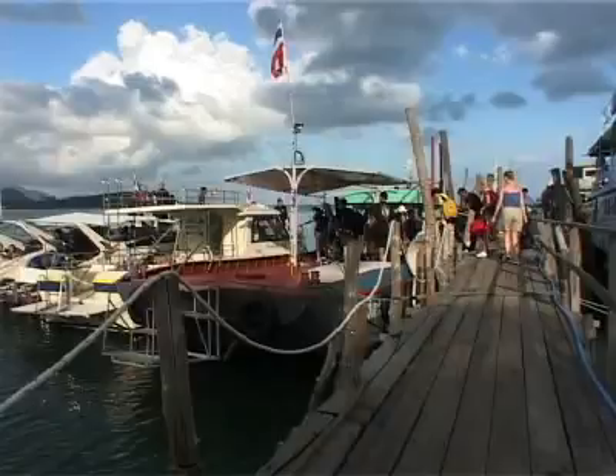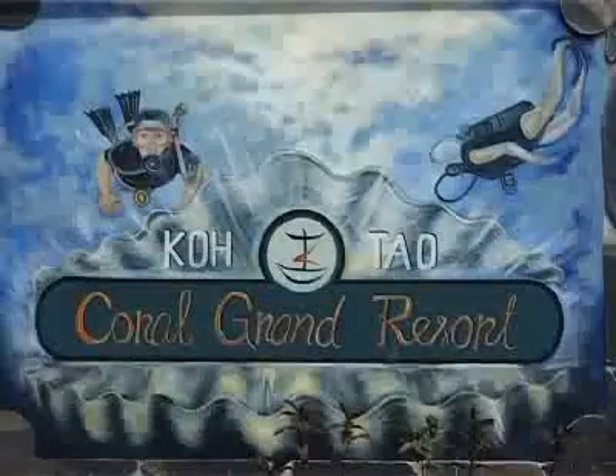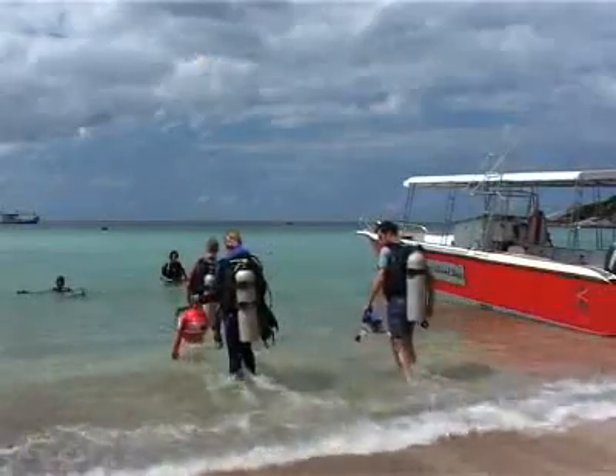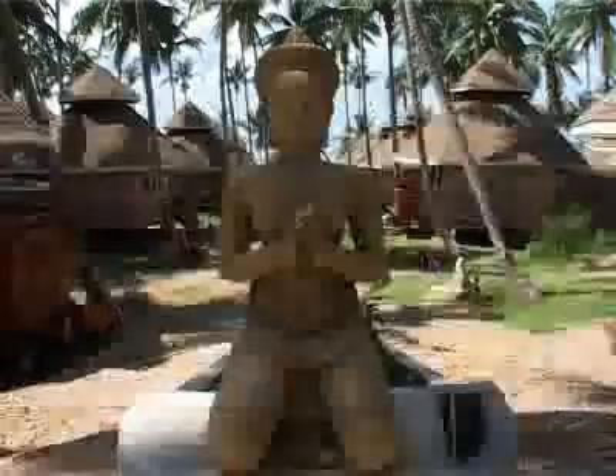Last but not least, the girls headed to Koh Tao, accessible as a day trip or for overnight stays from Koh Samui, and a mecca for diving enthusiasts. It's just idyllic — really small, a lot smaller than Koh Samui, and a little bit like what Koh Samui was like 20 years ago. Very quiet, hardly any people here — just the most amazingly beautiful place.